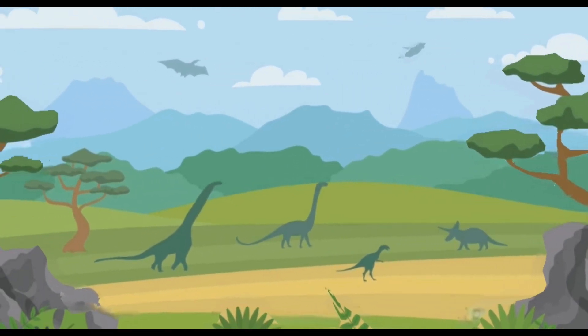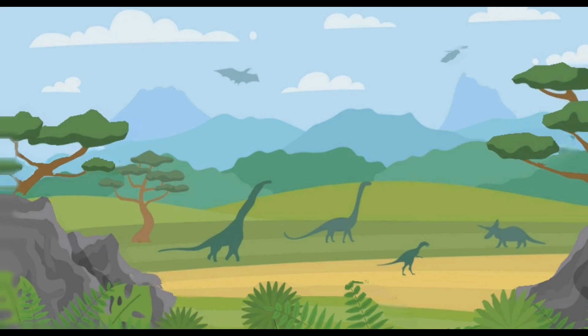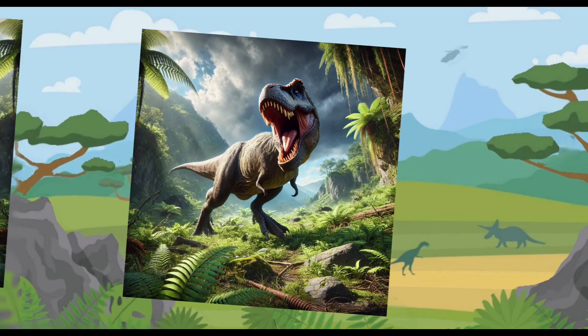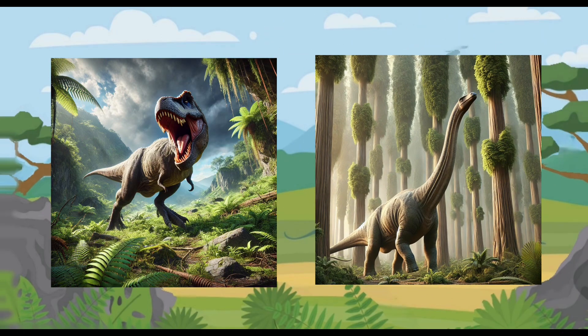That's all for today. I hope you had fun learning about dinosaurs. Which dino was your favorite? Was it the giant T-Rex or the long neck Brachiosaurus? Let me know. It was the Triceratops. Oh, so your favorite was Triceratops. That's amazing!